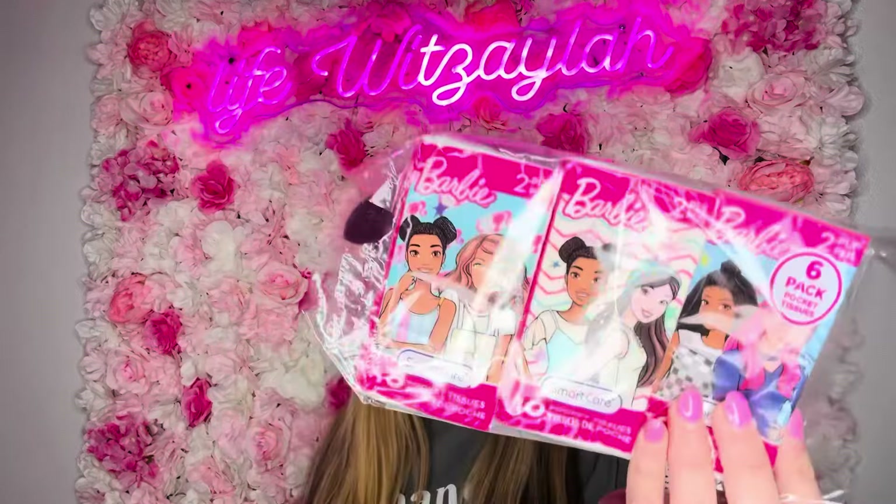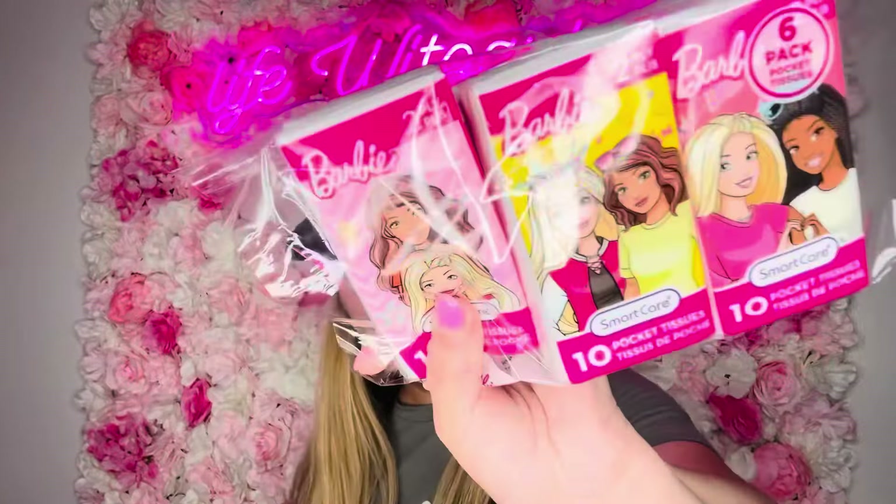I got these little Barbie tissue packs — they come six in a pack and each one brings ten tissues. I keep one in the car, in my backpack or purse, because you never know when you need tissue. I have two little girls so this is just one of those things I always keep. We love the Barbie ones. They do have other characters — I've seen Paw Patrol, Spider-Man — but my girls are all about Barbie.